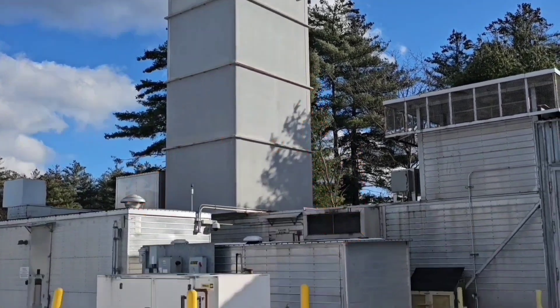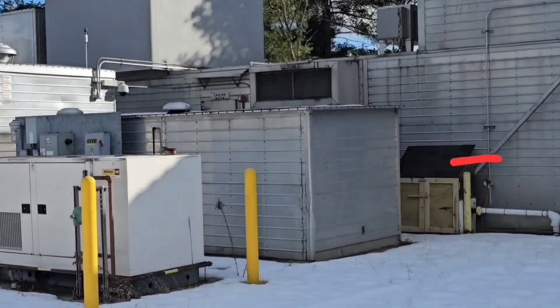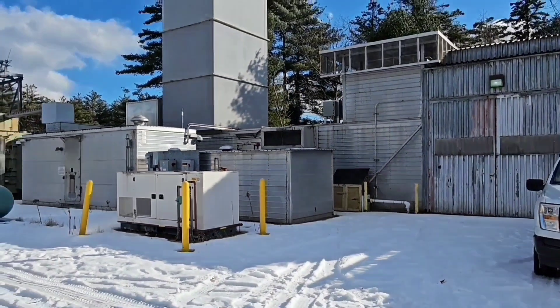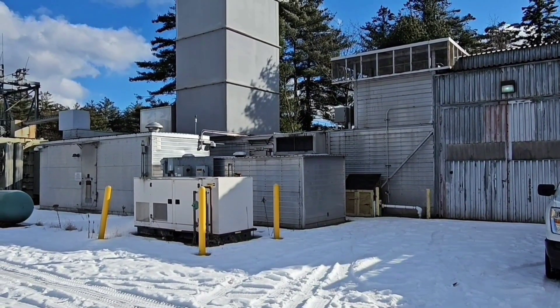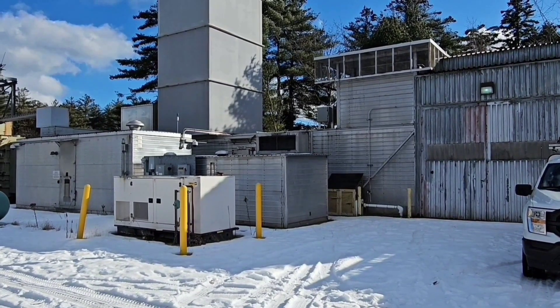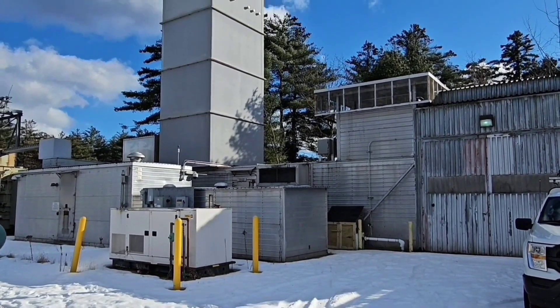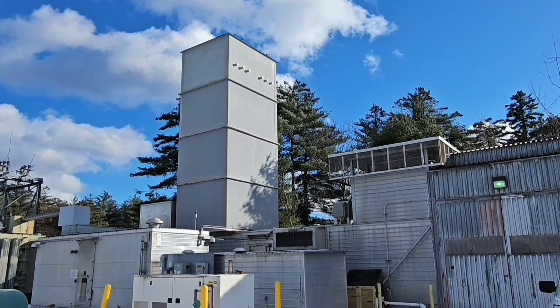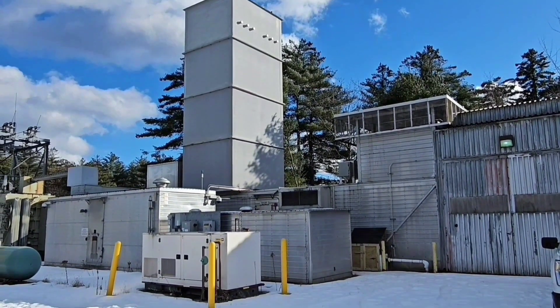As it's moving you'll see the exhaust go right out that stack. The way these things start: inside there is compressed air, and it uses that compressed air to spin it over until it's going. Once the jet gets up to speed it can keep itself going and it starts using fuel.